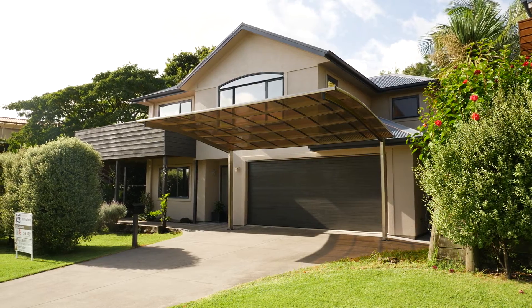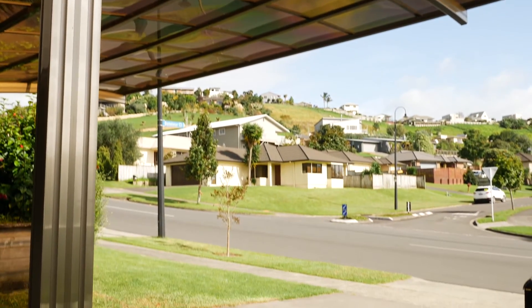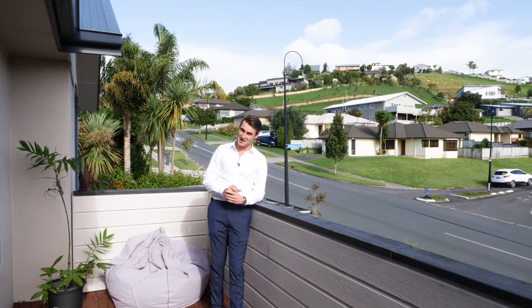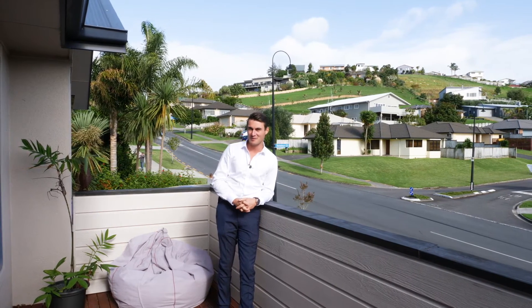The large double garage has plenty of storage and room for all your toys, with an added bonus of a double carport. If you like what you've seen, give me or the team a call today. I'm Brent from Toweringham First National and you have a wonderful day.